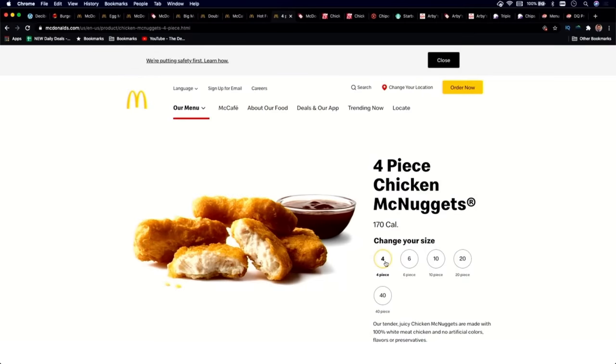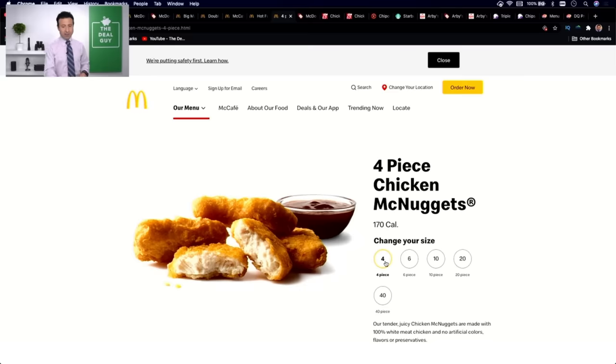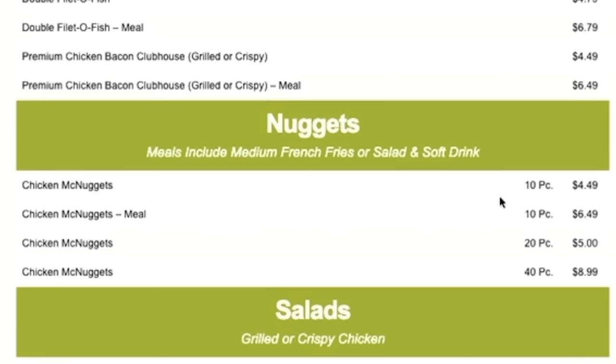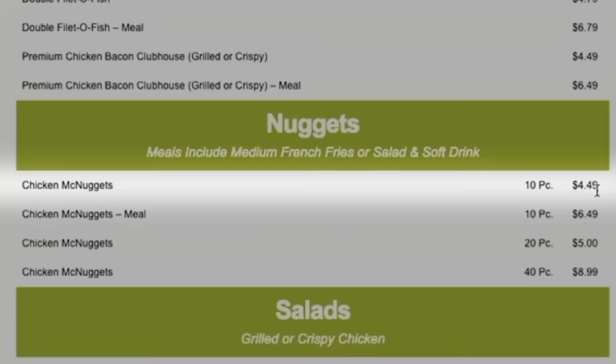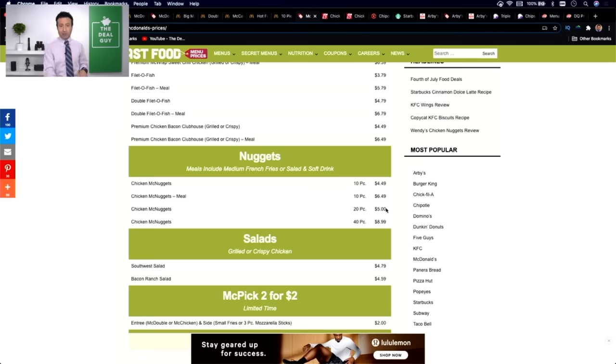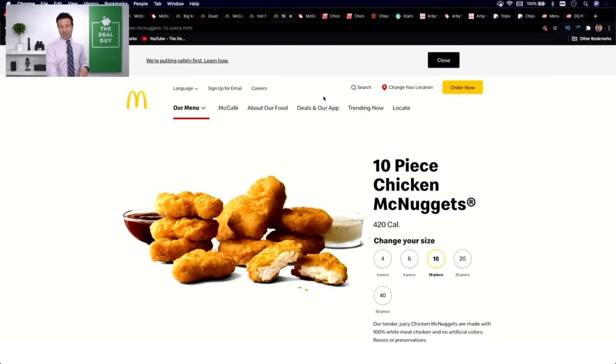Savings hack number five is about value — sometimes paying a little bit more will get you a whole lot more. I would avoid the 4, 6, and 10-piece nugget sets based on what you get for your price. At the time of uploading, 10 chicken McNuggets at McDonald's is $4.49. For just 51 cents more, you get 20 nuggets. You double the amount of nuggets for barely doubling your cost — it's the difference between $4.49 and $5.00. Instead of getting 10 nuggets, you get 20.